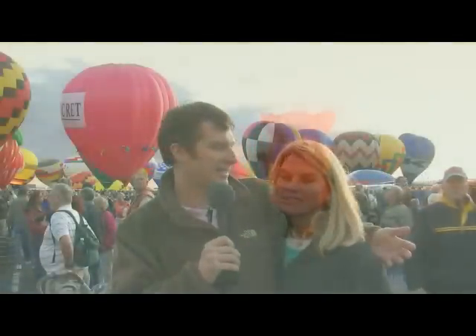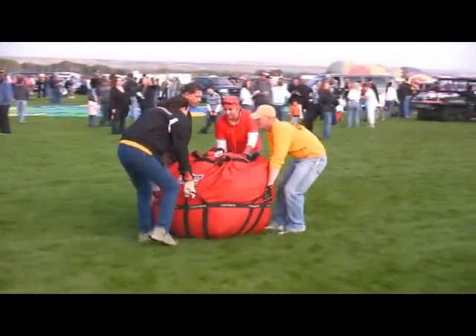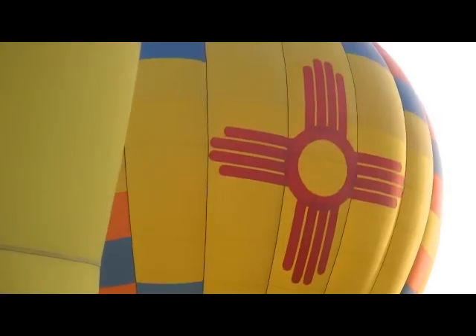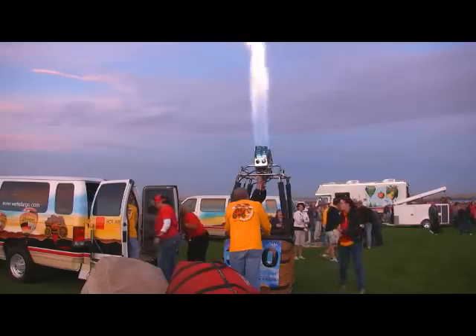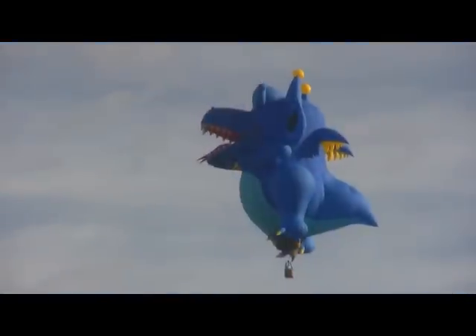The Albuquerque International Balloon Fiesta — it's a fantastic event, and it's a really great event if you have an RV. Over 600 balloons from all over the world come every fall to Albuquerque, New Mexico for one of the largest events not just in the state of New Mexico, but in the United States. This is a hugely popular event, with some 800,000 people turning out every year — everyone in Albuquerque and people from all over the world.